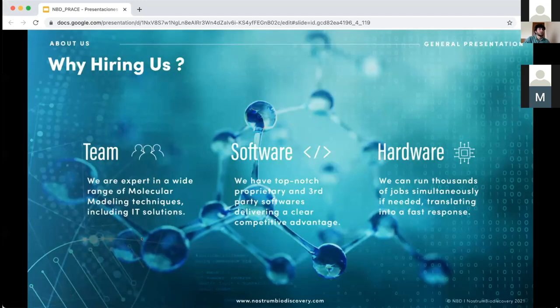The value of the company is based on three points: our team, the software, and the hardware. We are a team of modelers with IT and AI experts. We have proprietary software like Pylog and Pele, and we can also use third-party tools like Schrodinger and GROMACS and some others. We also have our own cluster that we use to tackle the different projects our clients need.